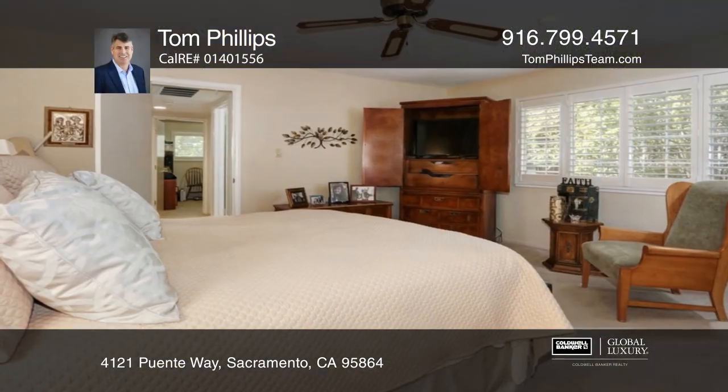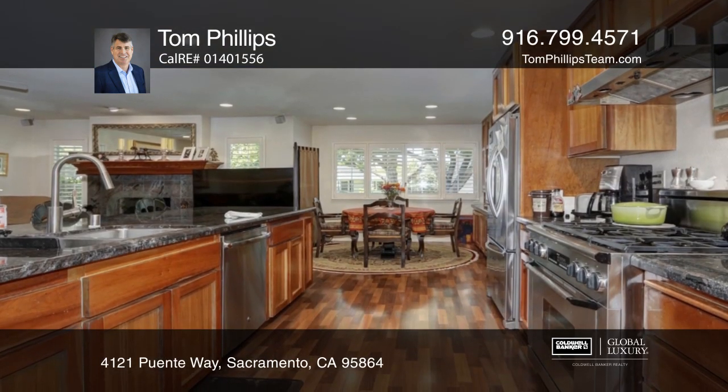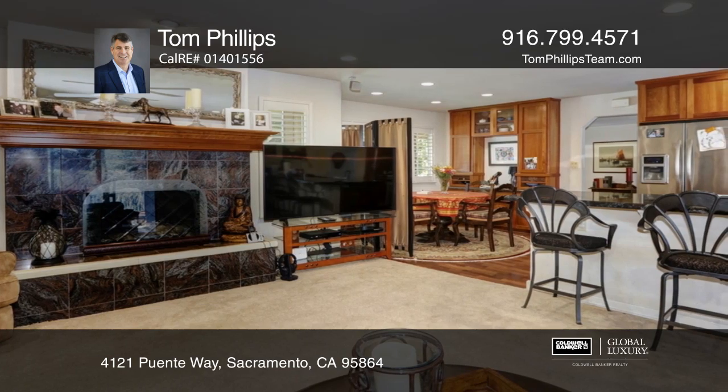Don't miss this outstanding Arden Park home in a premier location. This four bedroom, three bath home has an open, spacious and updated floor plan throughout. The kitchen leads nicely to the family room.